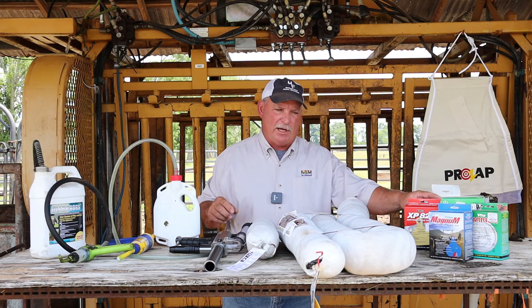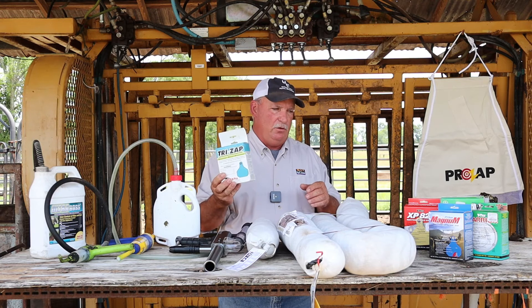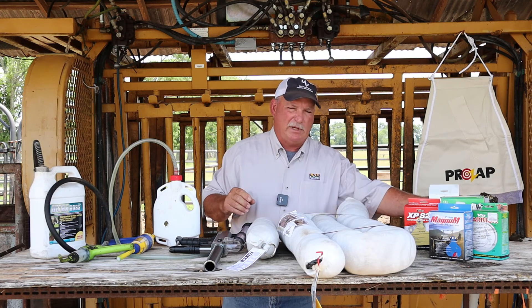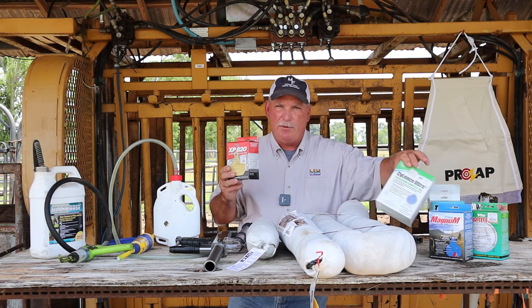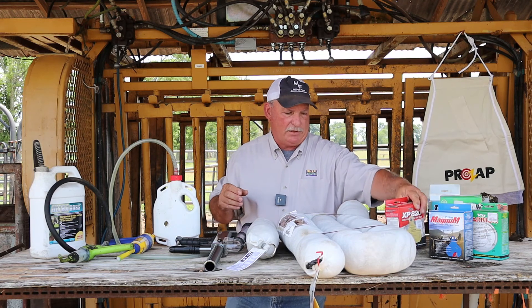Once eliminating a population of horn flies, there are a number of different insecticide tags that are widely used. However, you must follow manufacturer label instructions because some of these tags require two tags per individual animal, and some require one. Generally, you'll get about two to three months — maybe up to four months — depending on environmental conditions, out of these insecticide tags.